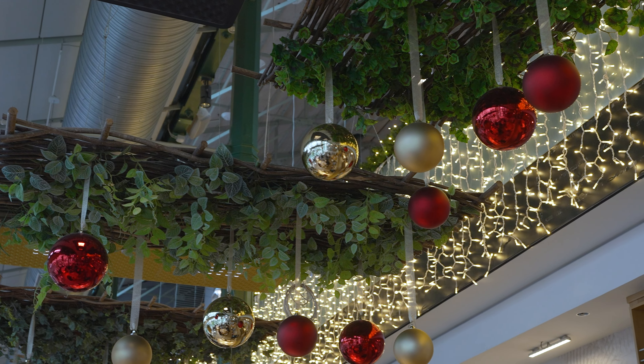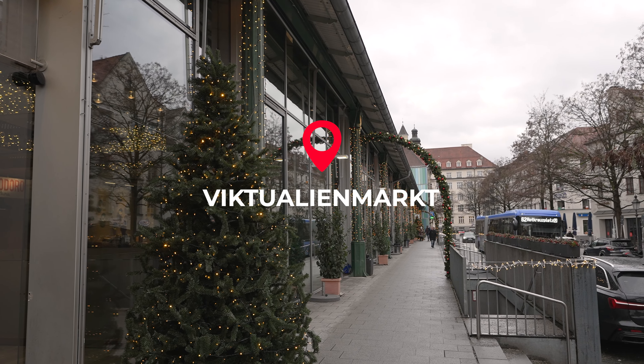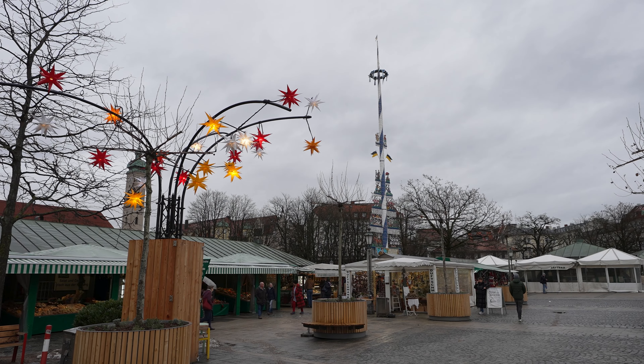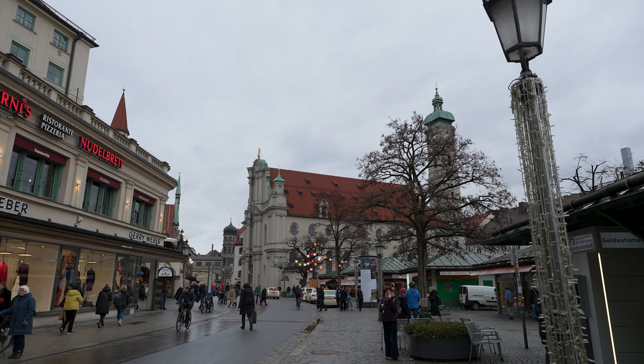Viktualienmarkt is Munich's main market square and around 140 vendors sell everything from fresh flowers to local specialities and fresh produce. At Christmas, a number of chalets and bars are installed in the area.